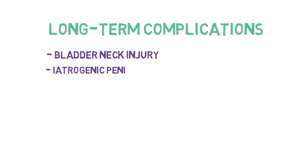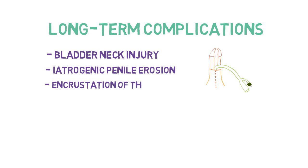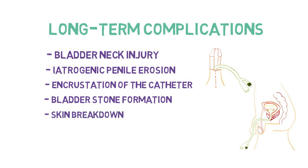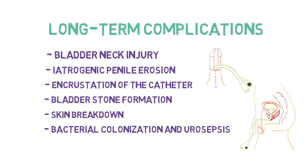Long-term complications of urethral catheters: women can experience bladder neck injury, and men can experience penile erosion. The longer a catheter is left in place, the higher the risk of incrustation, which prevents ease of removal. Catheters cause chronic irritation of the bladder, which can lead to increased bladder stone formation. Catheters can begin to bypass, causing skin breakdown. The longer a catheter is in, the higher the chance of bacterial colonization and potential for urosepsis.